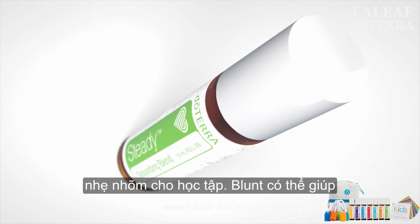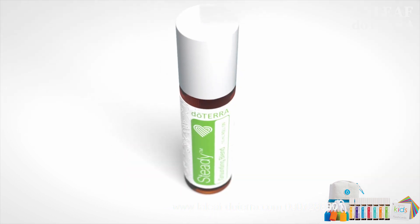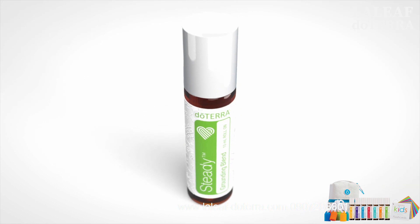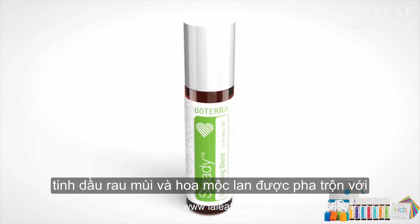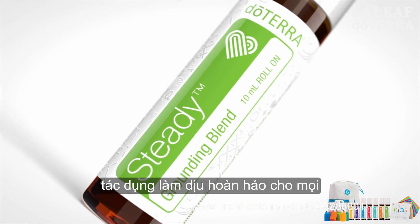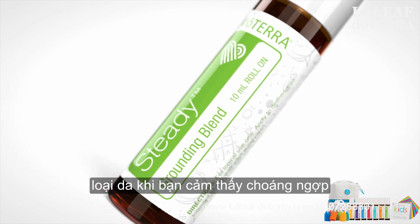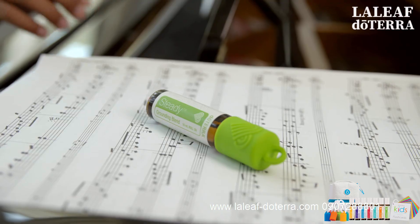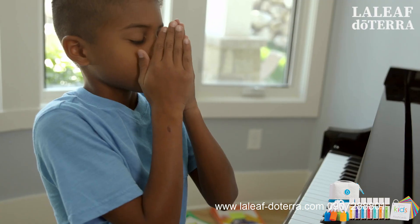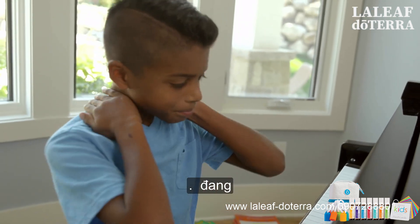Steady Grounding Blend can help soothe feelings of stress or anxiousness. Amyris, balsam fir, coriander, and magnolia essential oils are blended with fractionated coconut oil to deliver a calming effect perfect for all skin types. When you feel overwhelmed, roll Steady onto the back of your neck or wrists and take a deep breath, allowing your mood to find balance.